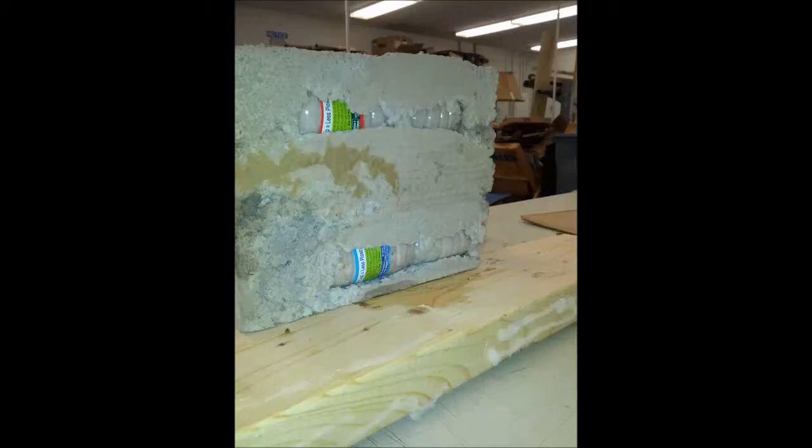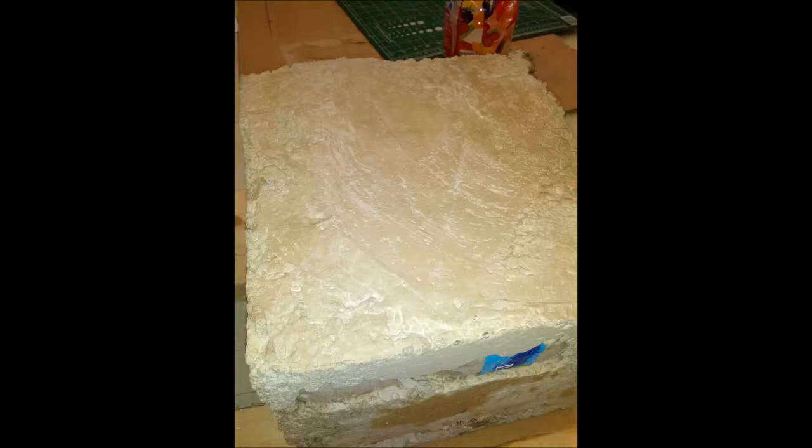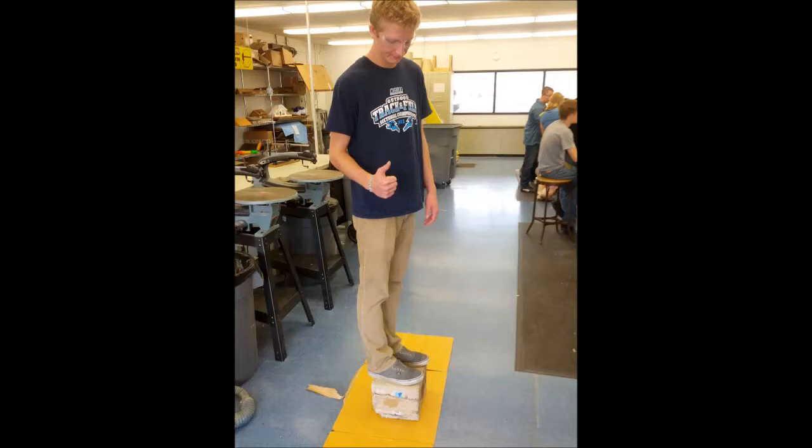Plastic bottles and dirt are abundant in poorer areas of India, therefore dramatically decreasing the cost of this design. This composition also helps to eliminate some of the pollution in India. The foundation consists of a sand or dirt-filled water bottle interior with concrete shaped around the outside and in between each bottle.